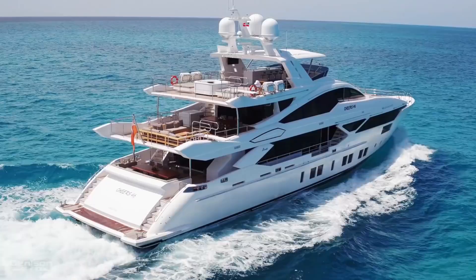On behalf of Dennis and Yachting, thank you for coming on board. Cheers for Six — the Benetti 140 Veloci.